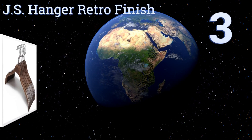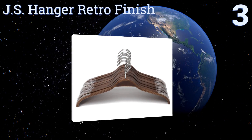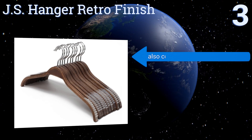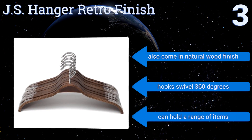Nearing the top of our list at number three, combining modern functionality with a classic style, these JS Hanger retro finish hangers will hang your clothes and look good while doing it too. The soft rubber non-slip strips on the ends keep your garments from falling off without stretching or damaging them. They also come in a natural wood finish with hooks that swivel 360 degrees and can hold a range of items.